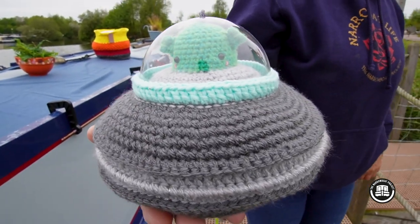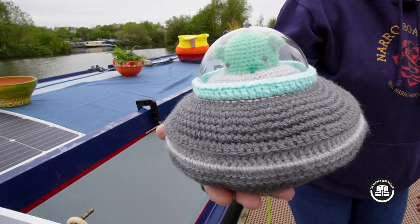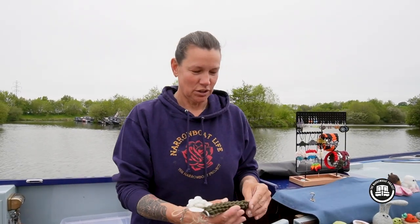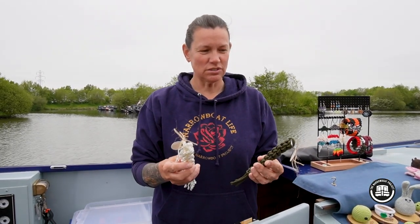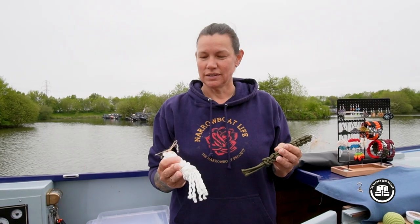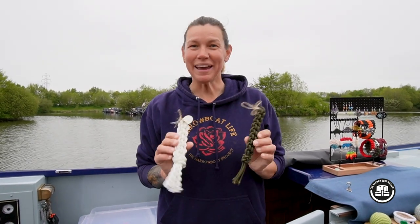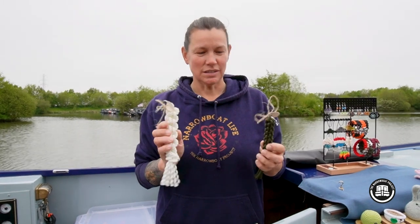Hi how are you doing? There's a lady from Narrowboat Noggin the Nog — they're on it for a Monday vlog as well, that was nice. They asked me whether I do tiller tassels, which I hadn't considered doing, although I obviously do work with macramé and crochet — it's all knotting. So I started to have a little play and I've now made tiller tassels, and we've done our first sale of the day!